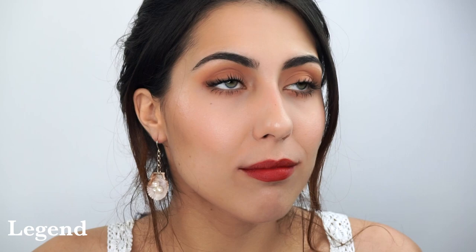Then we have the shade Legend. Legend is also an orangey red but has the most red out of the ones I've shared, and it is also a satin finish. If you're looking for something a little deeper with a little bit more red, that would be the one for you.